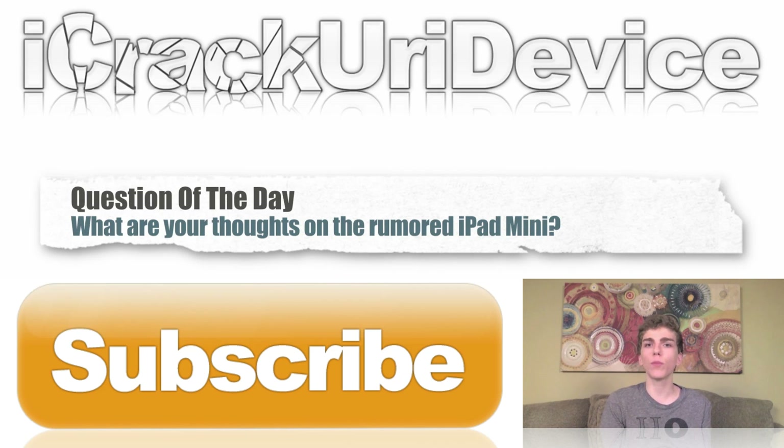And until next time, this is ICU, signing out.